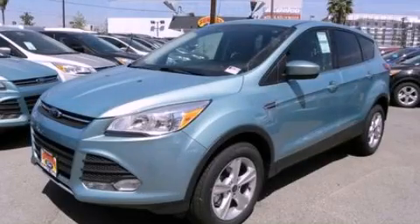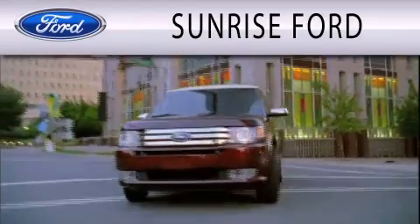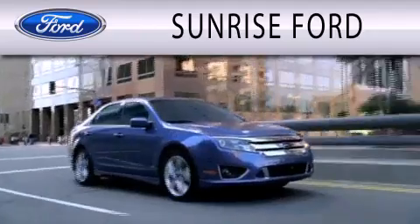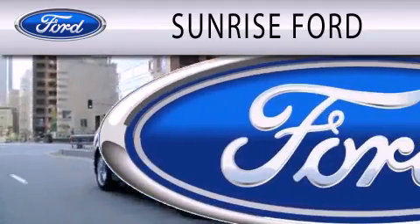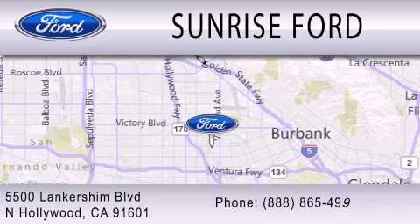Stop by today and test drive this automobile for yourself. Sunrise Ford is dedicated to doing everything possible to ensure that the experience you have selecting your next vehicle is as pleasant as possible. We're located at 5500 Lancashire Boulevard in North Hollywood.